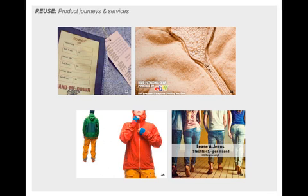Here in image 35 you can see Houdini's Fusion Line, which is available to rent on a weekly or weekend basis from their flagship store in Stockholm.